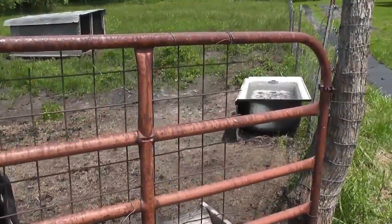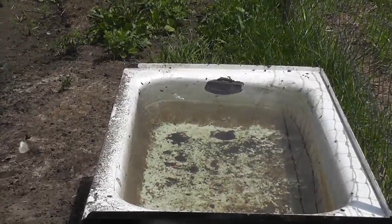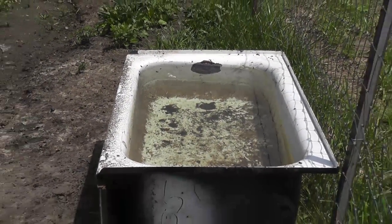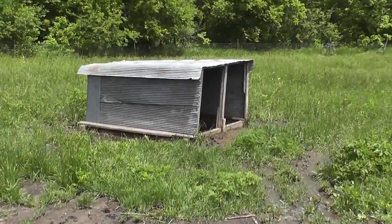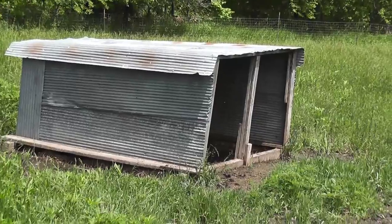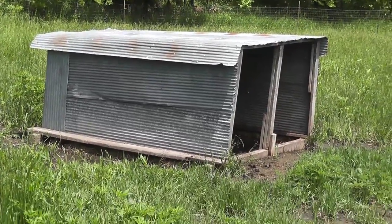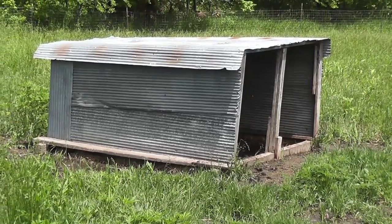We've got their feed bunk here, and there's their fresh clean water — you can see the bottom of the tank. And then there's their shed, and inside I put some mineral in there for them so that they can have extra minerals. It's kind of a prenatal vitamin type of thing.